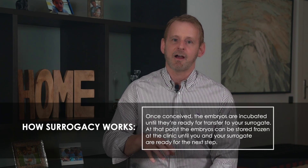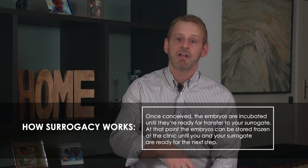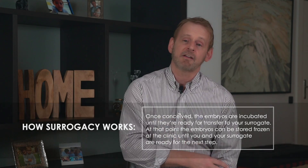In vitro literally means 'in glass,' which refers to the laboratory glassware used in the fertilization process. Once conceived, the embryos are incubated until they are ready for transfer to your surrogate. At that point, the embryos can be put into frozen storage at the clinic until your surrogate is ready for the next step.